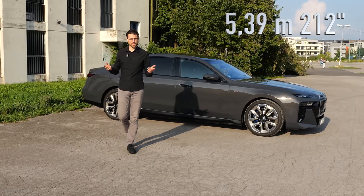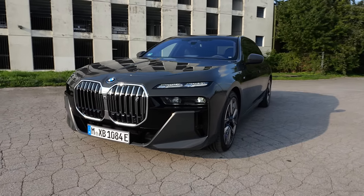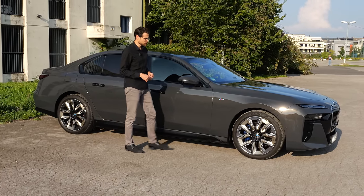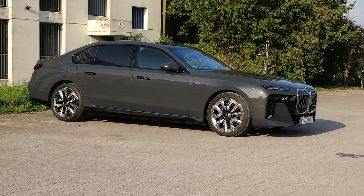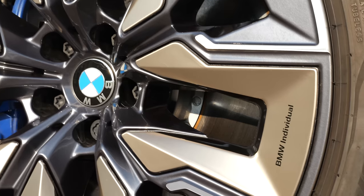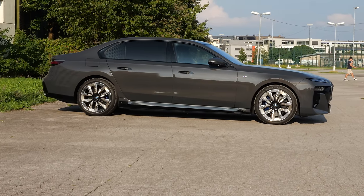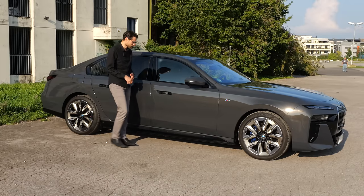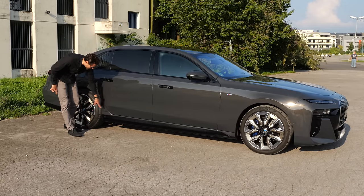The length is 5.39 meters or 212 inches — really massive. In this new generation, the 7 Series only comes in the long wheelbase version. Wheels range from 19 to 21 inch, and we'll soon show you the M version. Here are the 21-inch wheels with a golden contrast — BMW Individual wheels that look really impressive. This is the M Sport Pack, so you also get sportier exterior details, including this blacked-out section on the lower side.